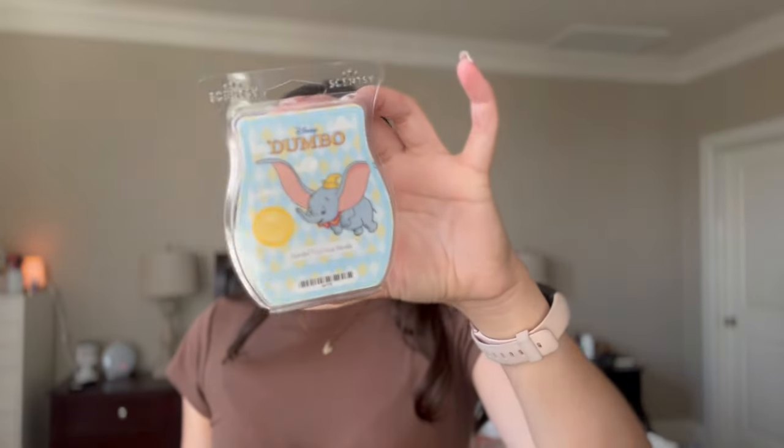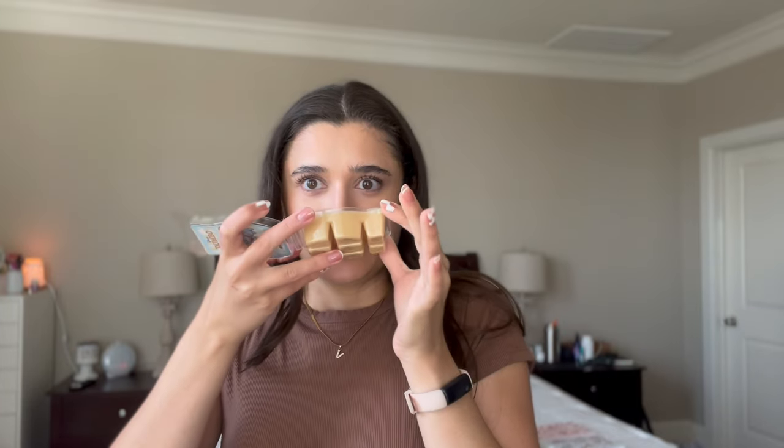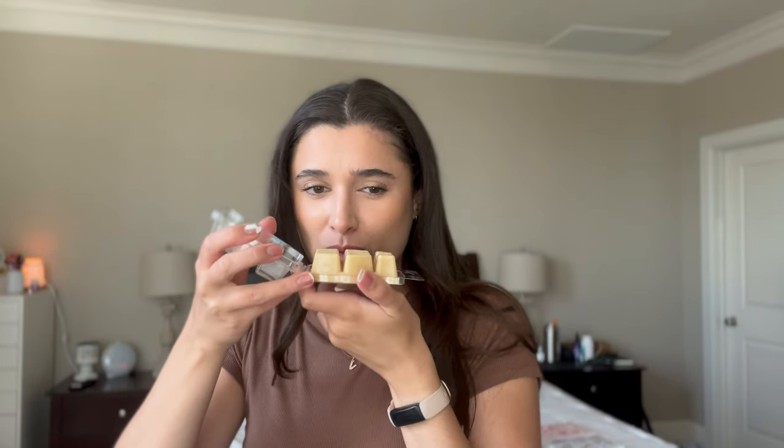Then I picked up Dumbo Circus Parade, which I thought was a gourmand scent but it's actually very fruity — almost cotton candy vibes, nice and bright. Very fruity and citrusy, maybe orange. That one smells really good. I feel like that's a great fresh scent to use in the kitchen or something like that.